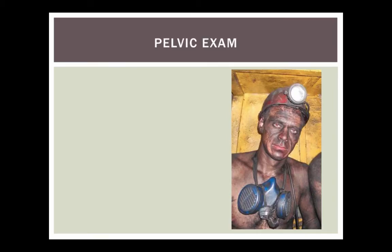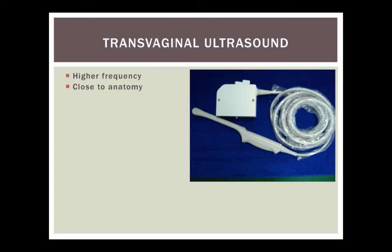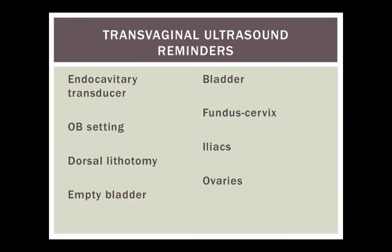We move on to the pelvic exam. There's a small amount of blood at the cervical os, the cervix is closed, she has diffuse tenderness, and there are no obvious masses on exam. Next step: transvaginal pelvic ultrasound. It uses a higher frequency probe, it's closer to the anatomy, and it gives us better pictures and helps us make more specific diagnoses.